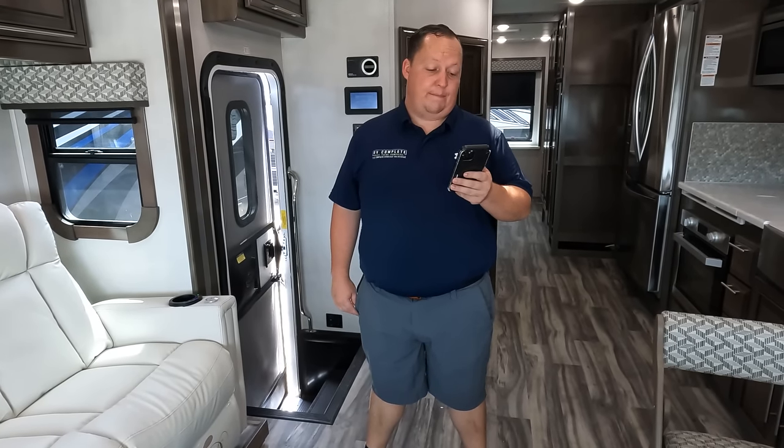MSRP on this motorhome is $256,268. Sale price — Motorhome Specialist's $43 million savings event — has this one at $179,999. That is a fantastic sale price. If you're interested, this one may be sold by the time this comes out. It doesn't matter if it's a '22 or '23 — go to mattsrvreviews.com, fill out the contact tab and we'll make sure you get a great price, great service, and the best RV buying experience in the industry.